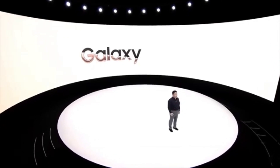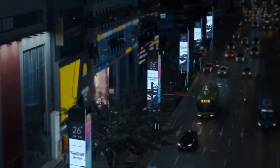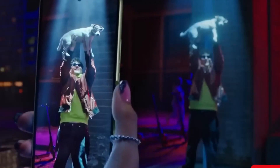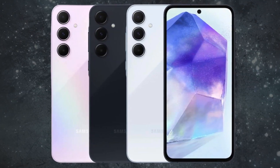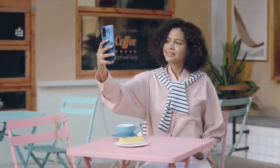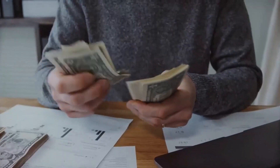The Samsung Galaxy A55 5G is positioned to become a significant contender in the mid-range smartphone market, boasting notable improvements over its predecessors. Expected to feature the Exynos 1480 chipset with an AMD GPU, the A55 promises enhanced performance, catering to both gamers and multitaskers. Despite maintaining the 25W fast charging speed of its predecessor, the A55's design is rumored to incorporate a sleek metal frame, suggesting a premium build.